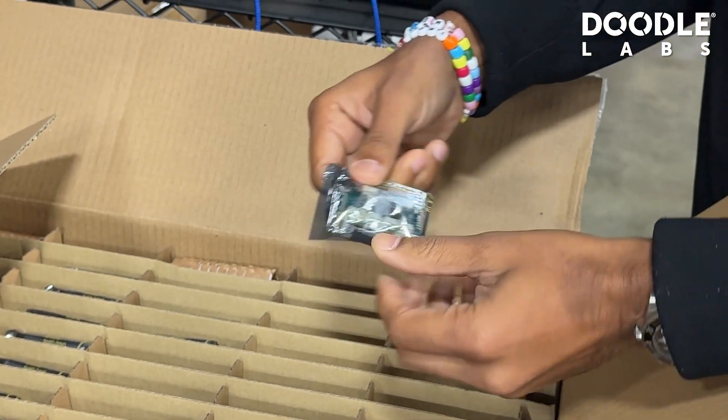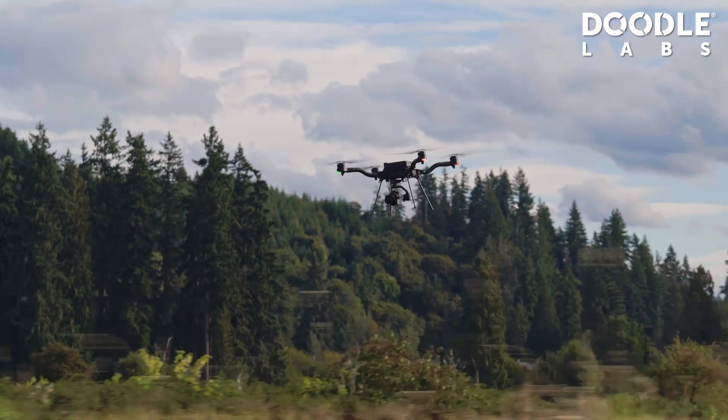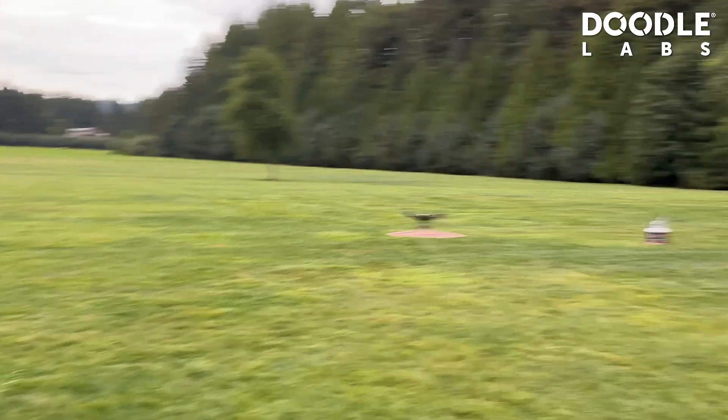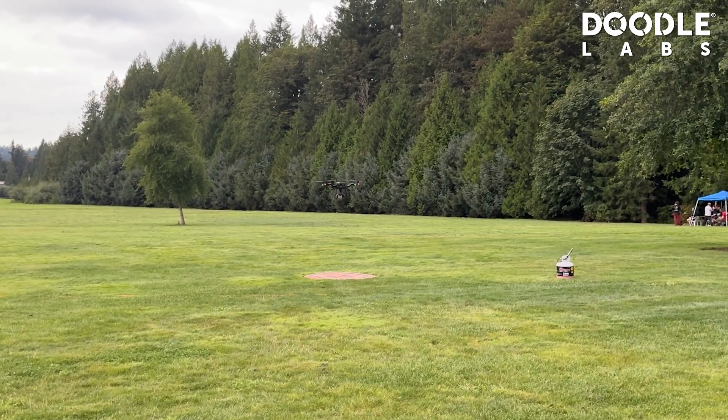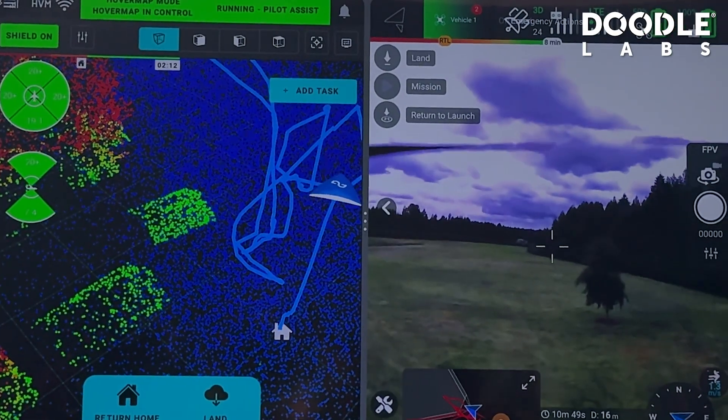Knowing that the Defense Innovation Unit used Doodle as the blue framework for the radio component was a huge part of our decision as well. We tested everything out there — we went to all the best radio providers and tested their gear — and found that Doodle was absolutely the best price-to-performance ratio out there, and that's what we're always targeting for our customers.